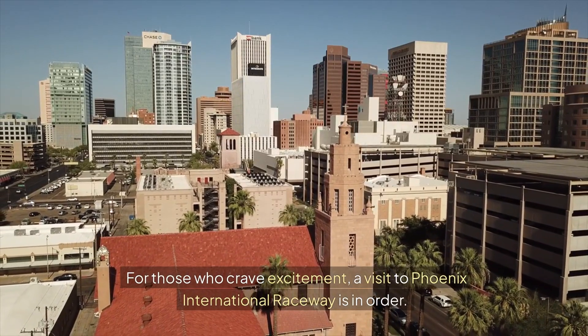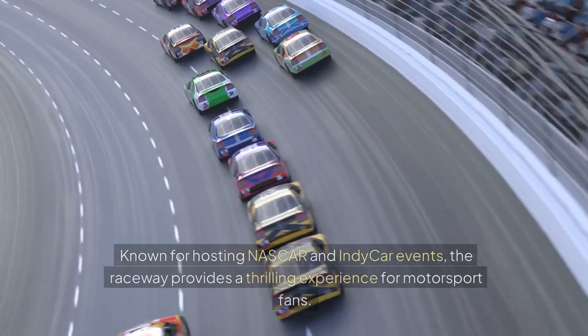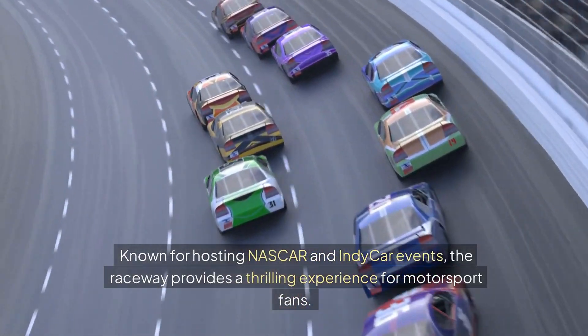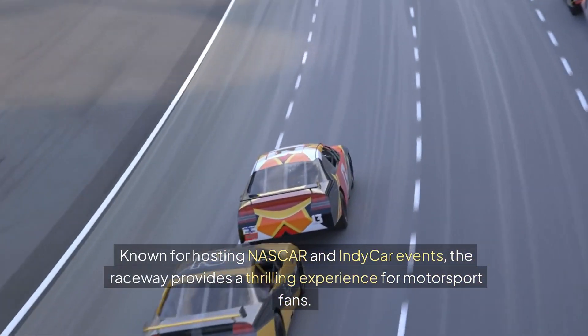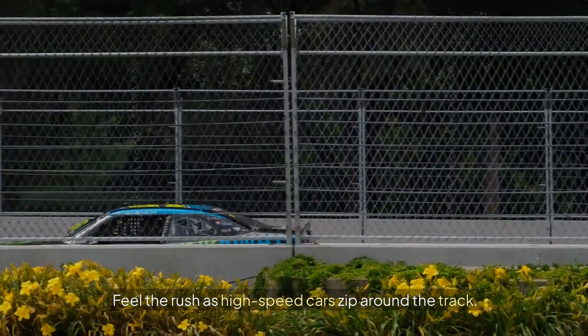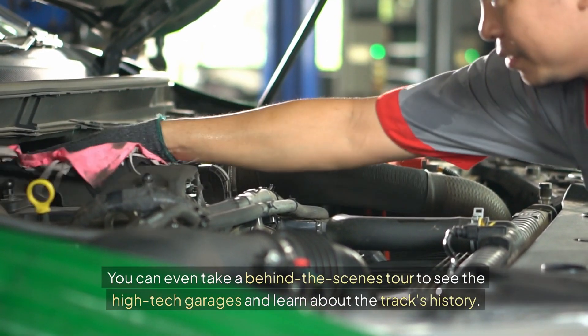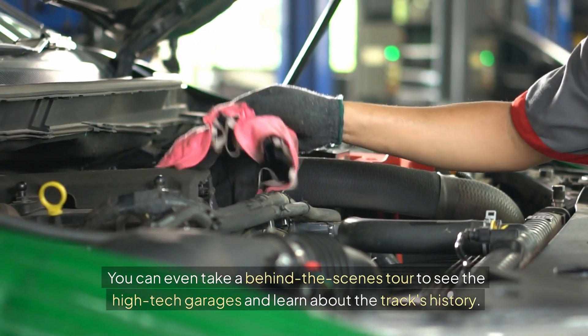For those who crave excitement, a visit to Phoenix International Raceway is in order. Known for hosting NASCAR and IndyCar events, the raceway provides a thrilling experience for motorsport fans. Feel the rush as high-speed cars zip around the track. You can even take a behind-the-scenes tour to see the high-tech garages and learn about the track's history.